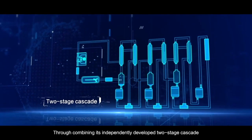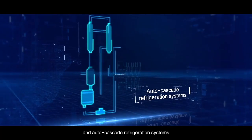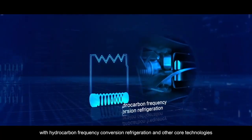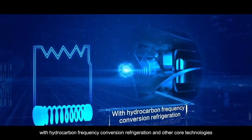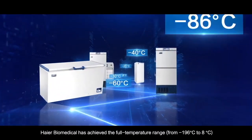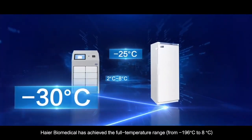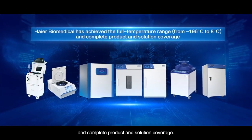Through combining its independently developed two-stage cascade and auto cascade refrigeration systems with hydrocarbon frequency conversion refrigeration and other core technologies, HI-R Biomedical has achieved the full temperature range — from minus 196 degrees Celsius to 8 degrees Celsius — and complete product and solution coverage.